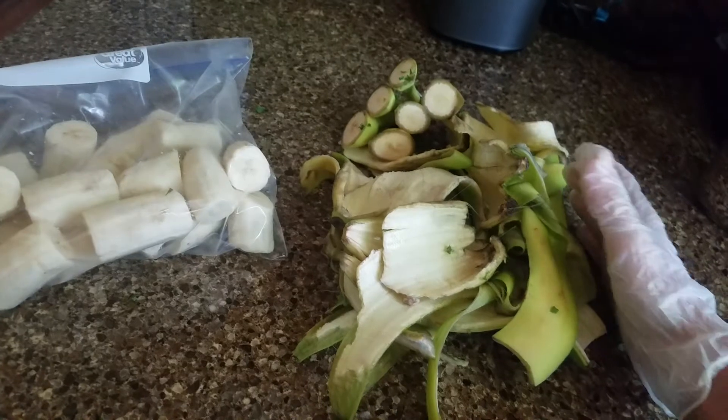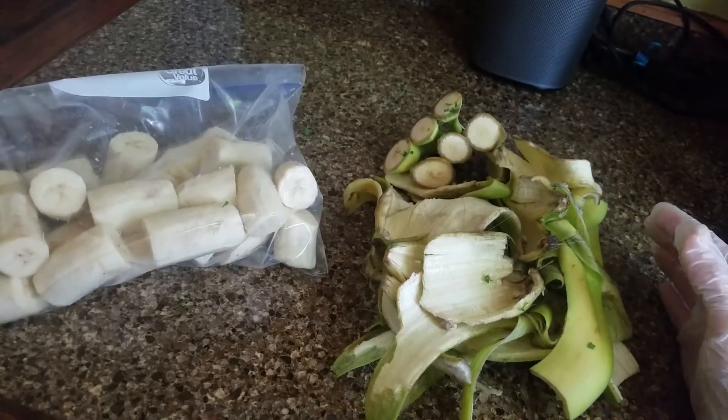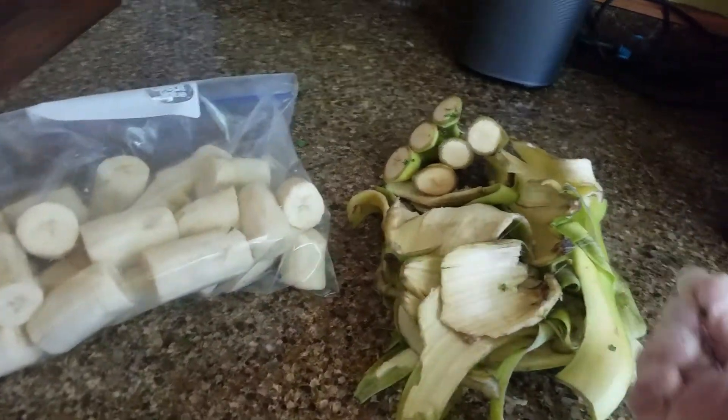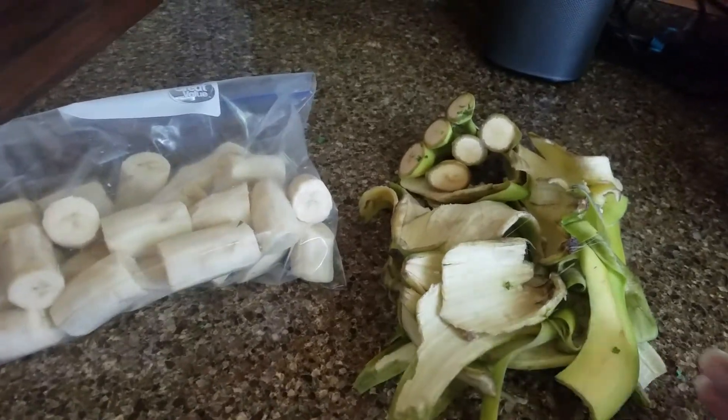You can get resistant starch from green bananas. Green bananas are an excellent option for that small amount of fruit that you eat. You want variety. You want to focus on the berries, which are lower in sugar, especially blackberries.